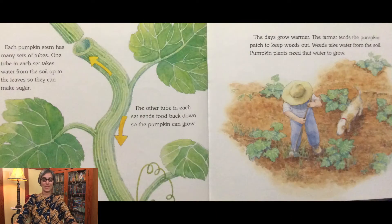Each pumpkin stem has many sets of tubes. One tube in each set takes water from the soil up to the leaves so they can make sugar. The other tube in each set sends food back down so the pumpkin can grow. The days grow warmer. The farmer tends the pumpkin patch to keep weeds out. Weeds take water from the soil, and pumpkin plants need that water to grow.